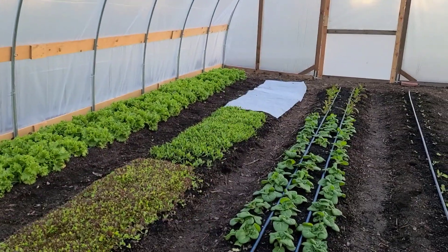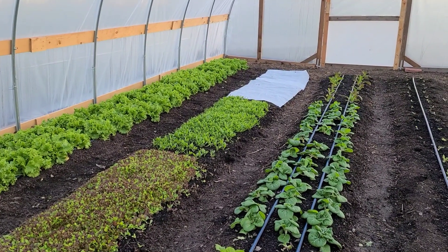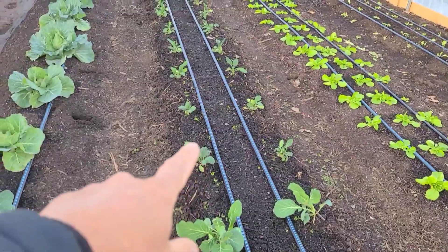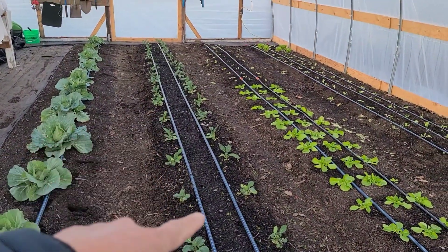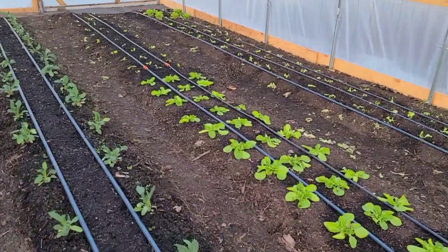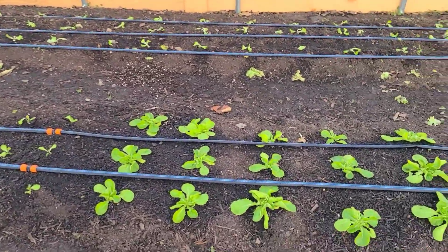I put some frost blankets over the top of the carrots to see if I can get them to germinate. Both seed varieties are from Haas Tools, so we're going to give those a try. We also intertwined Danvers 126 carrots in here to see if that takes hold. You can see we've got the harmony lettuce — it's three weeks in right now — and we went ahead and harvested some.